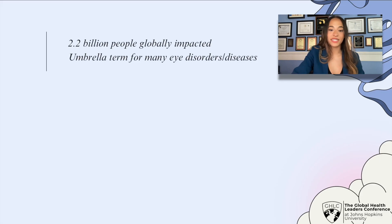Now to the main topic of discussion. 2.2 billion people globally are impacted by a form of visual impairment. Visual impairment is an umbrella term, including many different types of eye diseases and disorders, such as diabetic retinopathy, age-related macular degeneration, glaucoma, and cataracts.